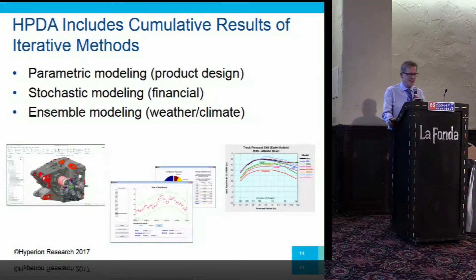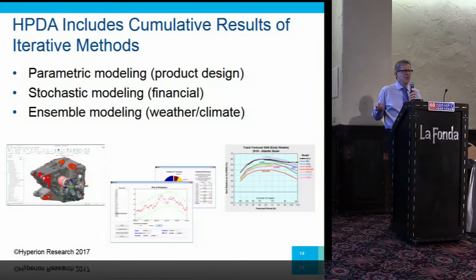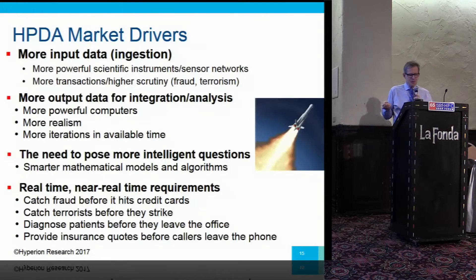One thing that sometimes gets lost in the mix: iterative methods used to not qualify as leadership computing — maybe they'd use only a hundred cores. But if you're a commercial company and you have to run the problem a hundred thousand times, you really can't afford in time or anything else to do that sequentially. So this kind of problem has also moved up into the definition of leadership computing and is being hosted increasingly at leadership sites.